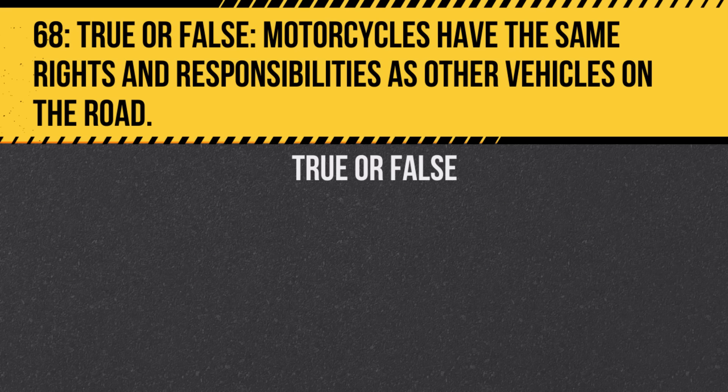Question 68. True or false: Motorcycles have the same rights and responsibilities as other vehicles on the road. Answer: True. Every vehicle, regardless of size, should respect the rules of the road.